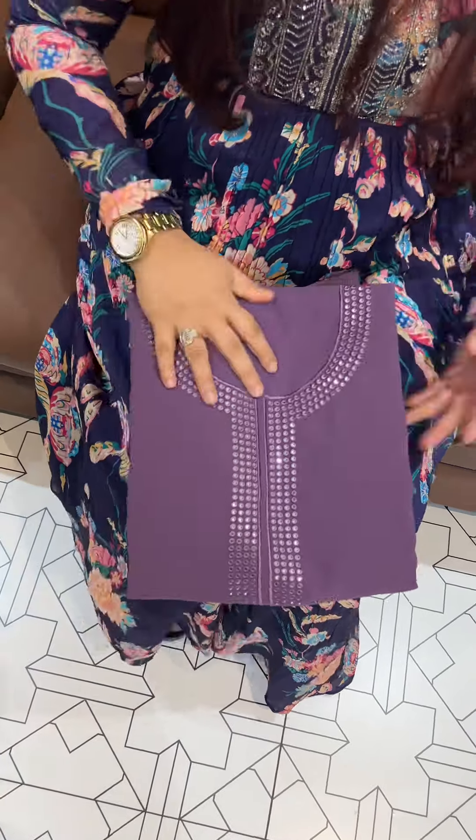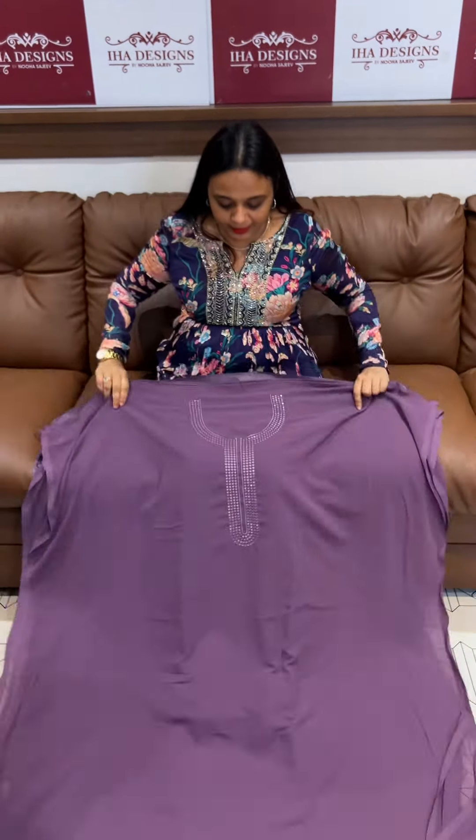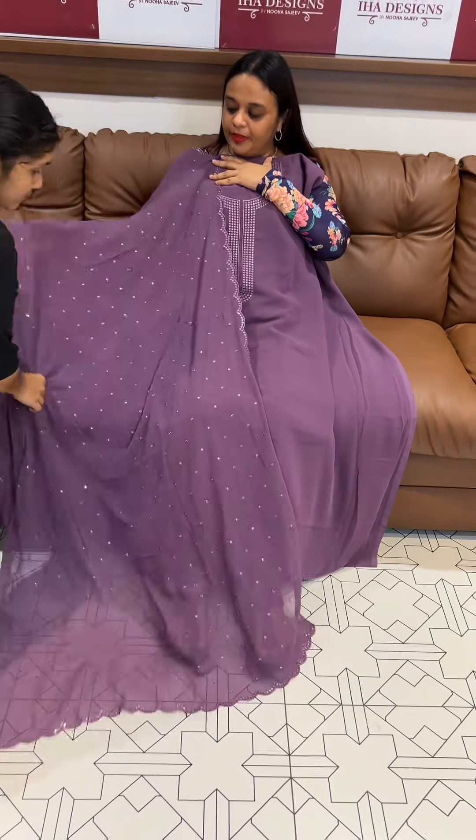First one: lavender — a beautiful light lavender tone with same color shantone pants and lining. We have done work at the neck with mirrors, and you can find the same tone all over with mirrors. The price is 1695, ready for despatch with express delivery.